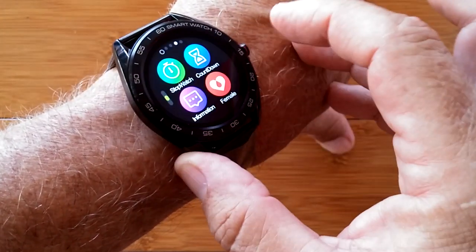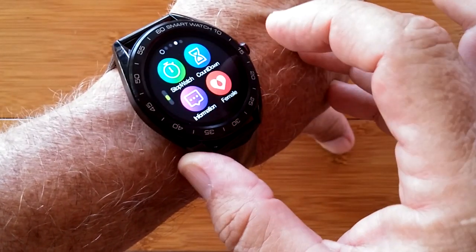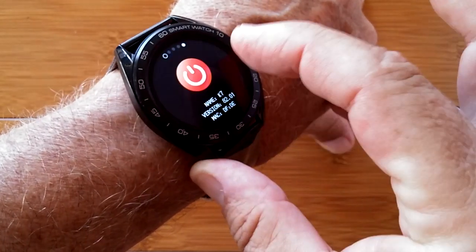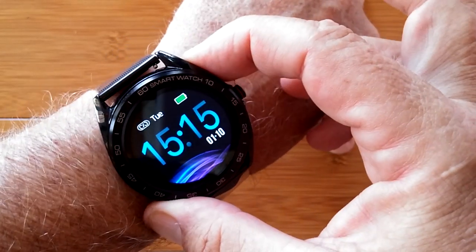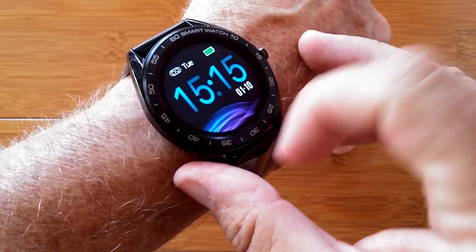countdown timer, and information for female cycles tied to the tethering app. Messages are pushed from your phone, along with a variety of other goodies as well. You tether it to the phone simply from that app page, and you're good to go. Check it out — it's called the K7.